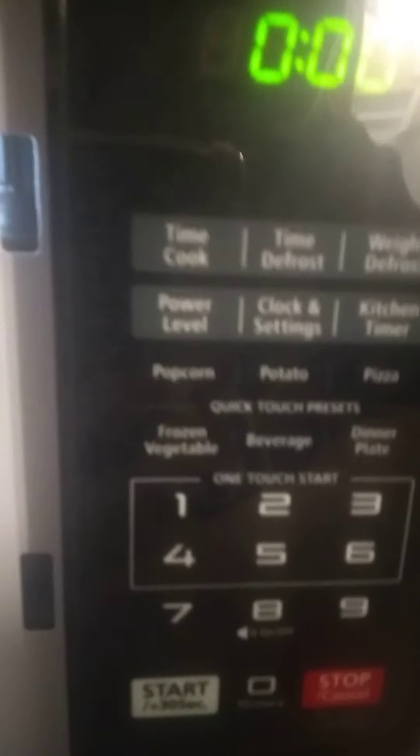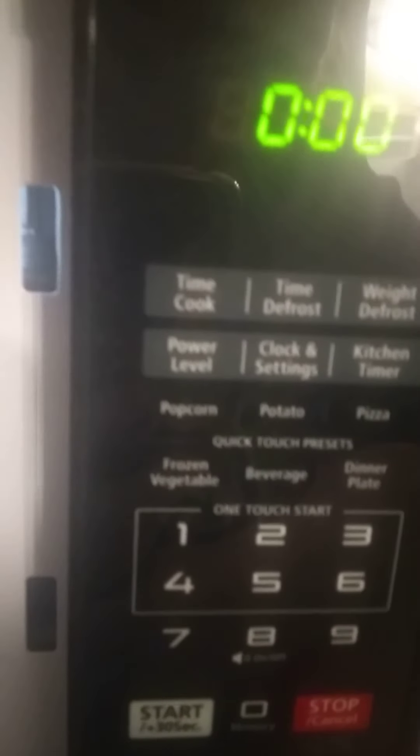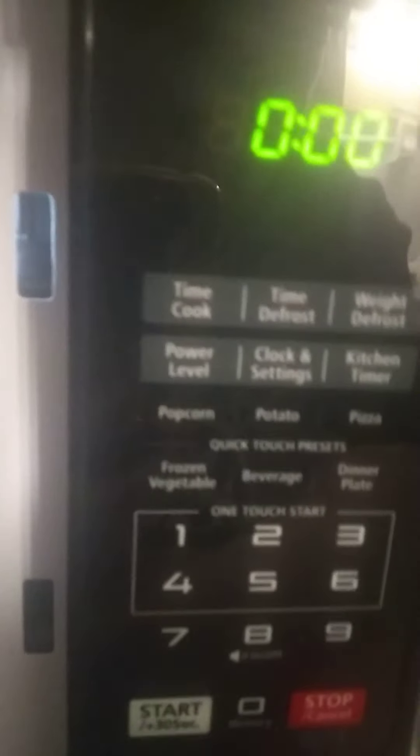I am pretty happy. It's 900 watts — look how pretty and clean it is! I like that it has a plus-30-second button, it's really neat. There are quick touch presets, which I love. It even has a memory button! I'll let you know once I start using it.